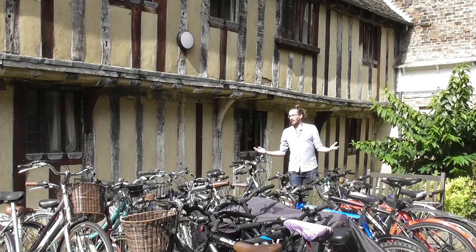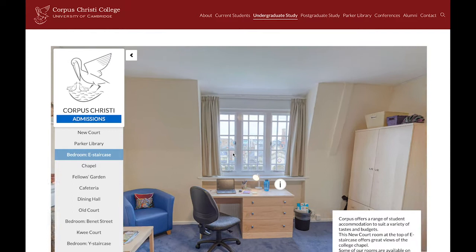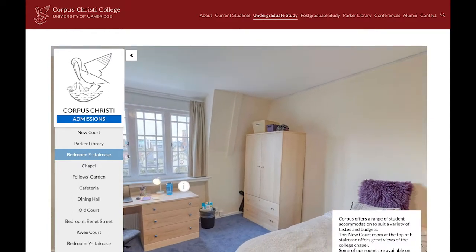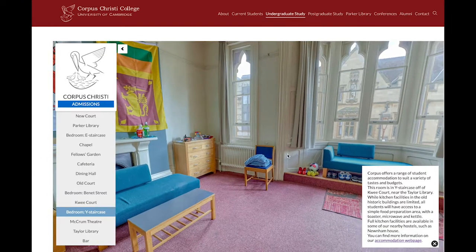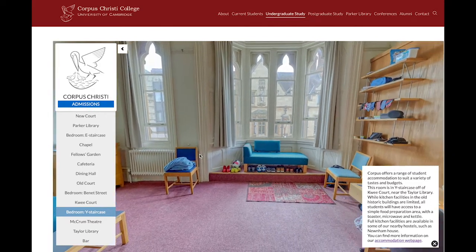Here we're standing in Boltoff Court, which is based around a medieval courtyard. Take a closer look at our accommodation on our 360-degree virtual tour, available on our website. This will give you a greater look at rooms both at Old House and at our Leckhampton site.